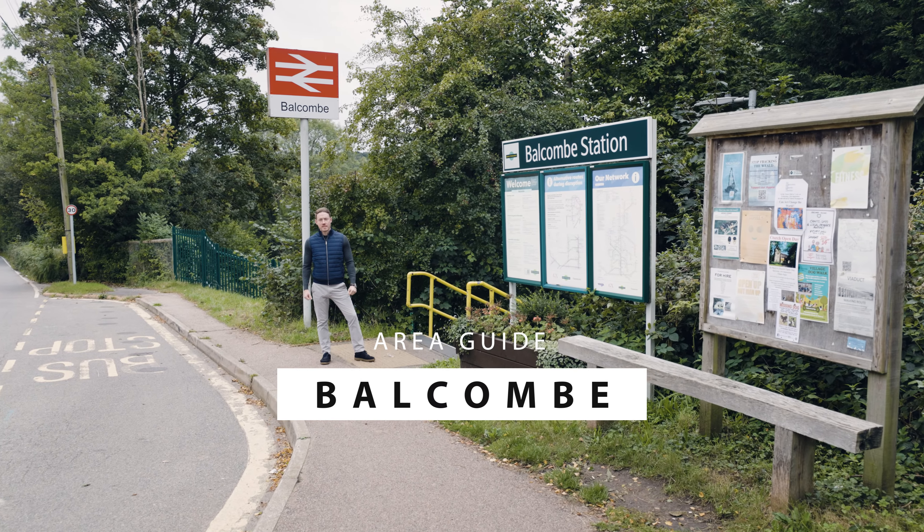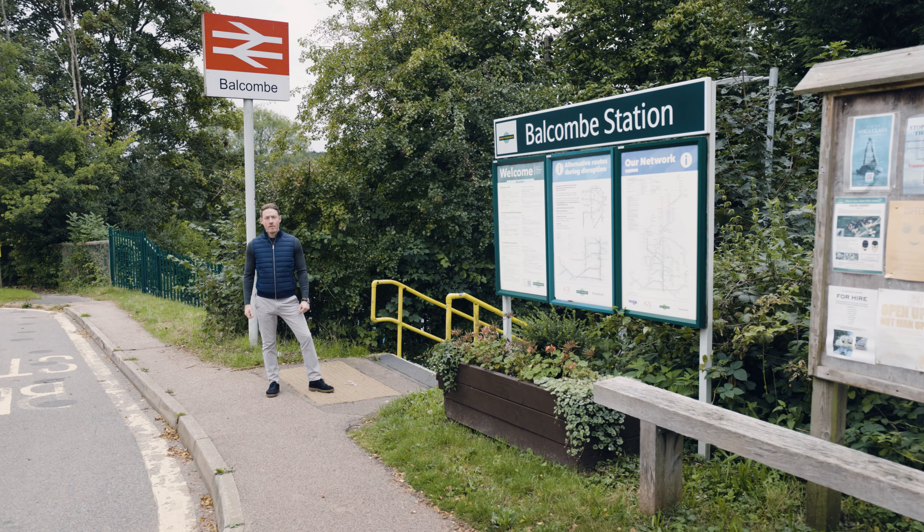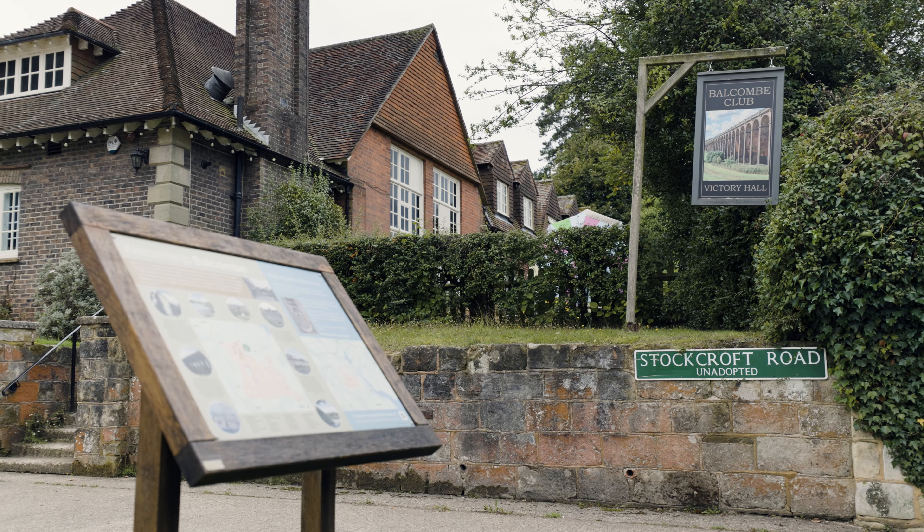Welcome to Balcombe, one of Mid Sussex's most sought after villages, with buyers attracted by the mainline rail services to London, Brighton and Gatwick, and the thriving village lifestyle it offers.